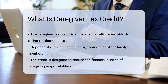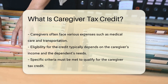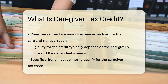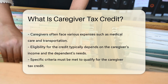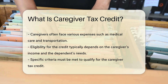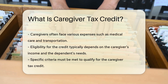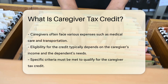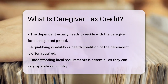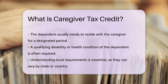Caregivers often incur various expenses related to the care of their dependents. This can include costs for medical care, transportation, and other necessary services. Eligibility for the Caregiver Tax Credit typically depends on the caregiver's income and the dependent's specific needs. Certain criteria must be met to qualify for the credit. For instance, the dependent must usually reside with the caregiver for a specific period. Additionally, the dependent may need to have a qualifying disability or health condition.